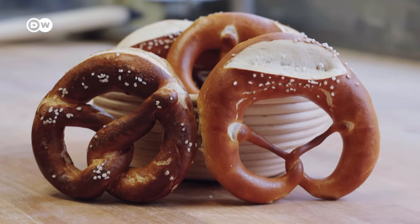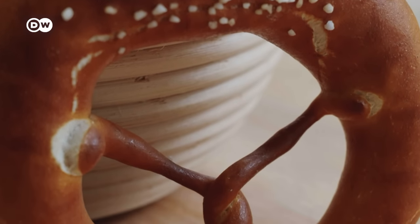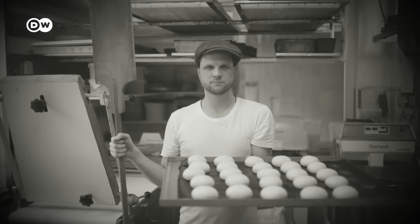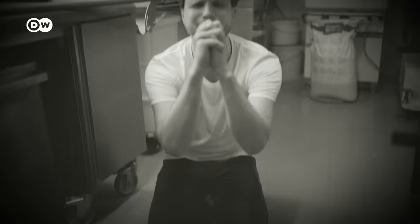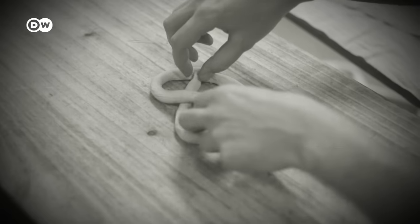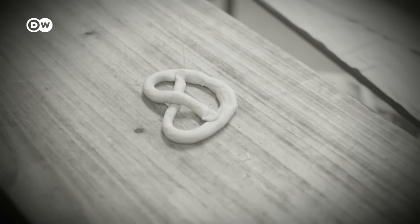So how did the pretzel originate? There are many legends around this — here's the Swabian one. In the 15th century, there lived a baker named Frieda, who fell into disfavour with Count Eberhard V, who sentenced him to death. But he was given another chance: he was told to create a pastry the sun would shine through three times. Frieda had three days to do it, but nothing he tried worked. Not until the last day, inspired by his wife's own crossed arms, did he come up with the pretzel shape. The Count was pleased and the baker could live.